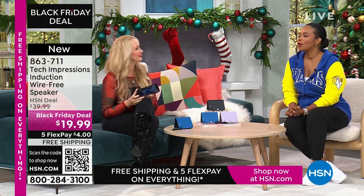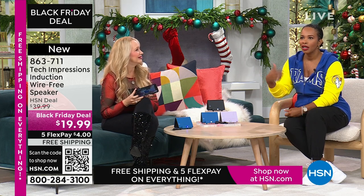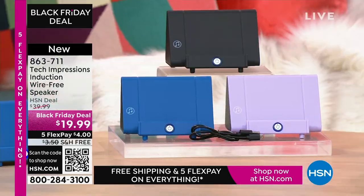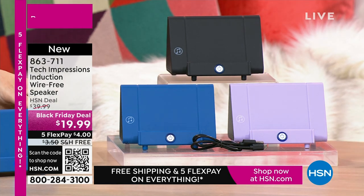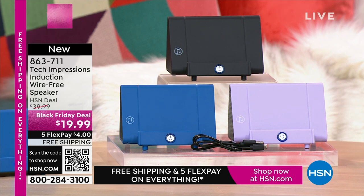Gifts under $20 are usually a candle, a picture frame, or a gift card to a coffee shop. But this? It's the gift of hearing. Item number 863-711. A lot of you are shopping for this in black, but don't miss out on the lavender or the blue. It's $19.99.